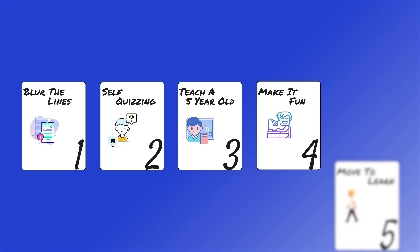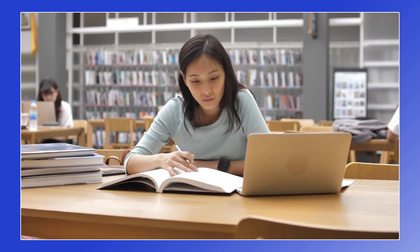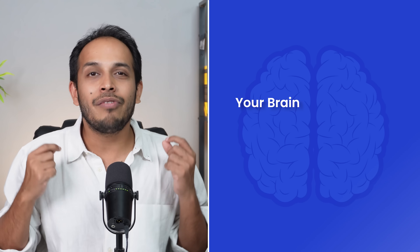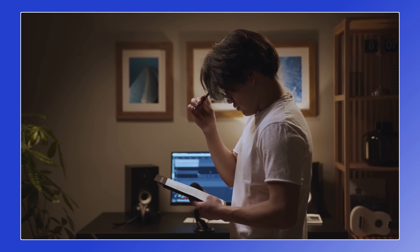And finally, hack number five is move to learn. If you look back at evolution for the last millions of years, your brain has evolved for one reason: to make you move more efficiently. All the learning, all the processes in your brain, are for that one reason — to move. So when you are sitting at a desk and reading from a book, your body is not moving. Even though your brain is working super hard, your brain will remember things better if you are moving. One way you can use this hack is take something you want to learn and just walk around the room while you're thinking about it. You can either repeat it to yourself or just think in your mind — but while you are walking around, your brain will remember those things more.